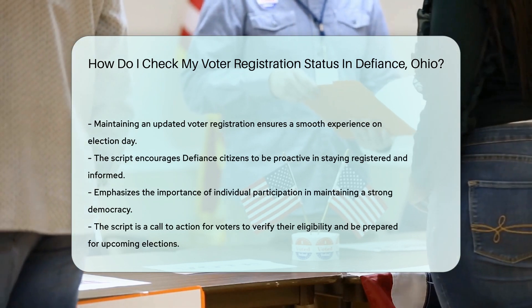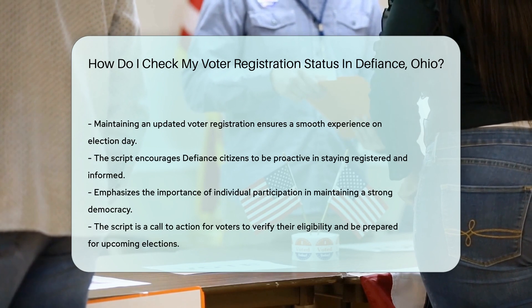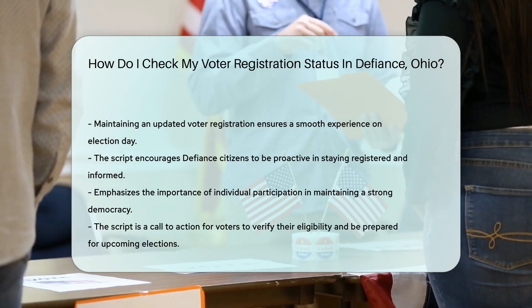Lastly, a shout-out to third-party websites that consolidate public records, including voter registration. Some may offer additional help, but always double-check the official sources for accuracy.